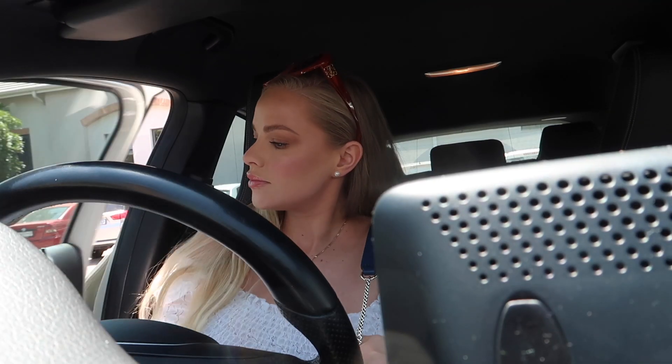Thank you. So I just left the optometrist. I didn't know that she was going to ask me to take my contacts out. So let me pop my glasses on — my sunnies.